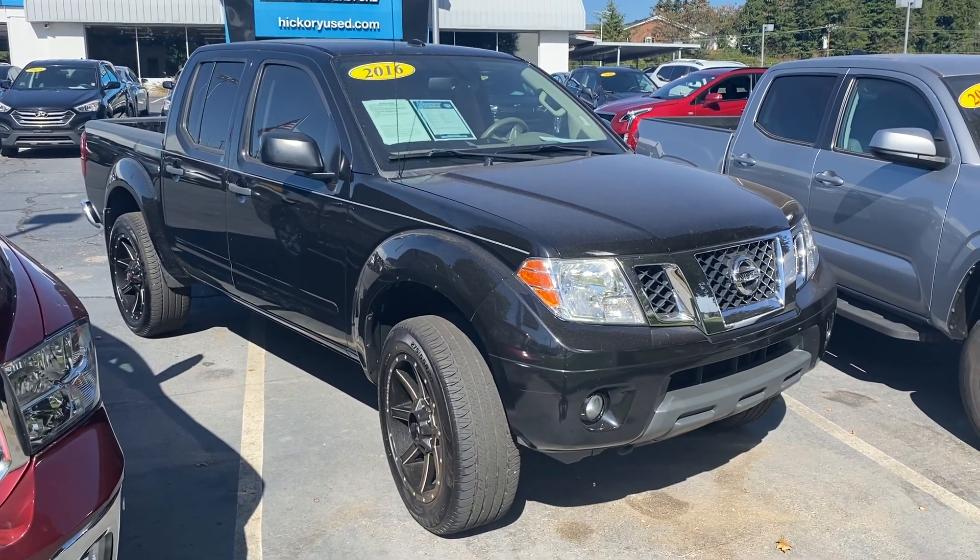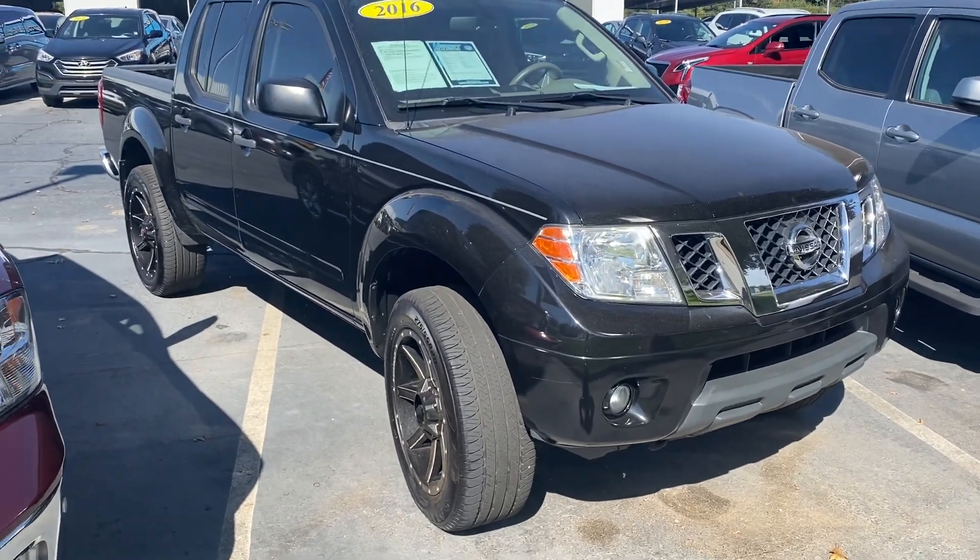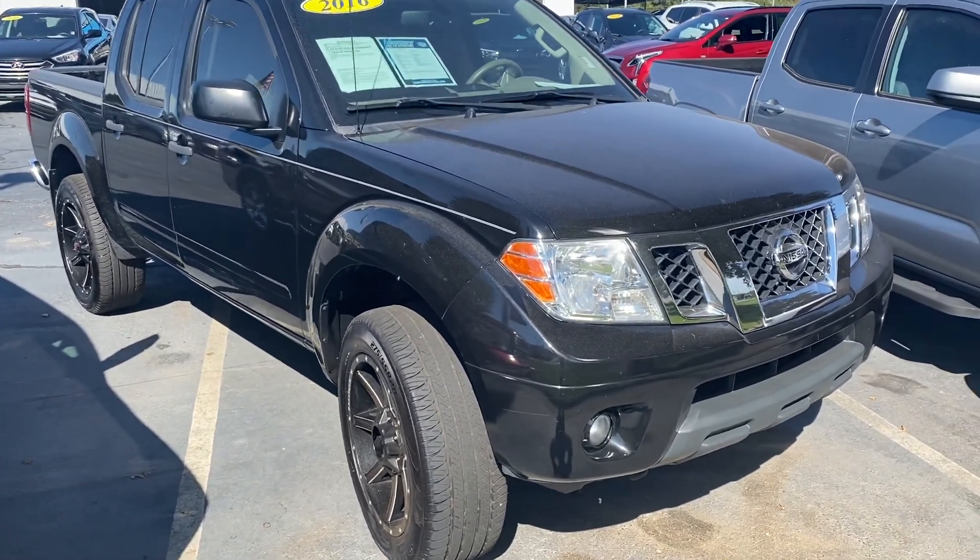Willie Dusty here at Everett Chevrolet — just wanted to take a quick video walk around this so you can see the condition of the truck. It's been sitting here in the rain, so it's got a little dust on it.